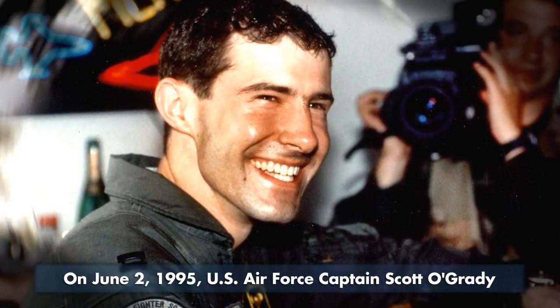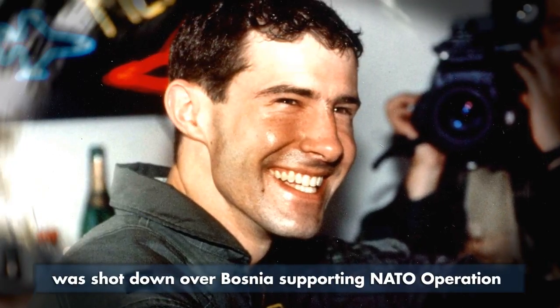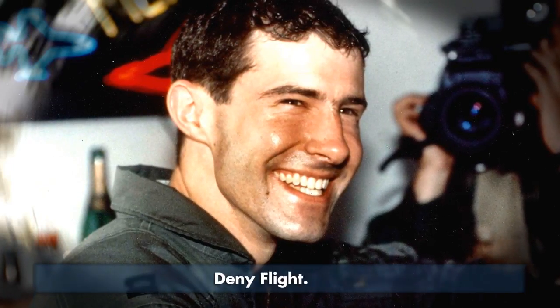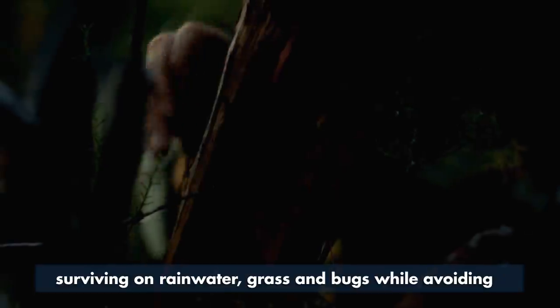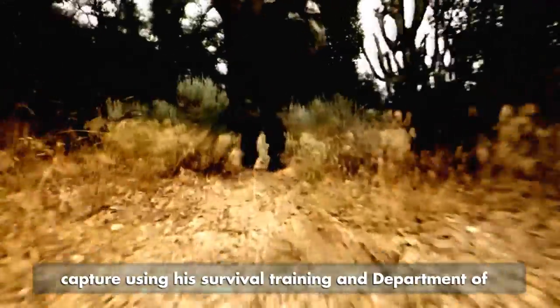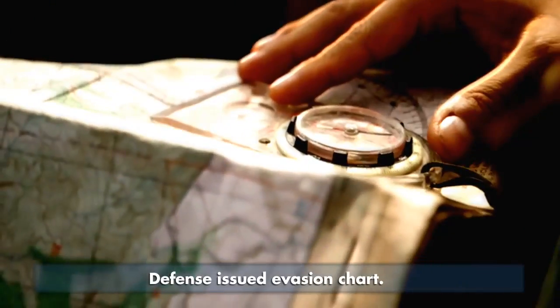On June 2, 1995, U.S. Air Force Captain Scott O'Grady was shot down over Bosnia supporting NATO operations denied flight. He spent the next six days in enemy territory, surviving on rainwater, grass and bugs, while avoiding capture using his survival training and Department of Defense issued Evasion Chart.